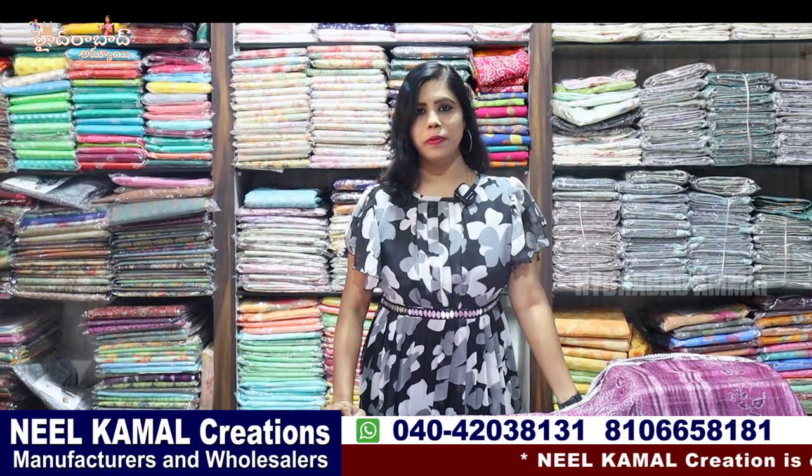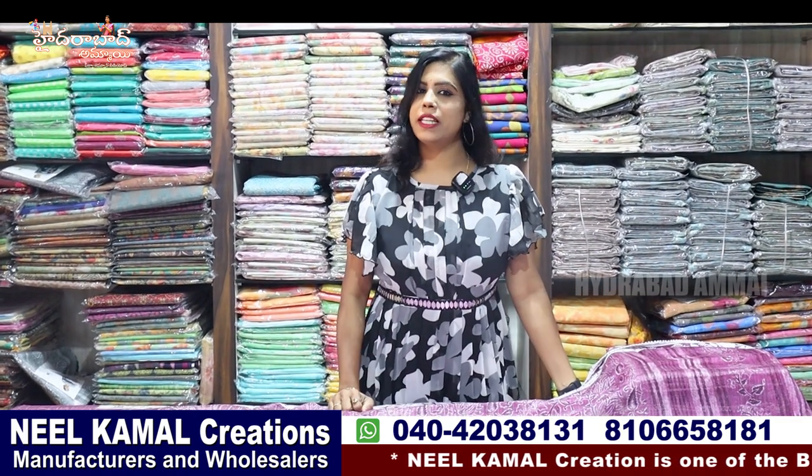Hello everyone, I am Banu. Welcome to Hyderabad Ammai Channel. Today we have a special place in Sikindra Bhadlaevon.